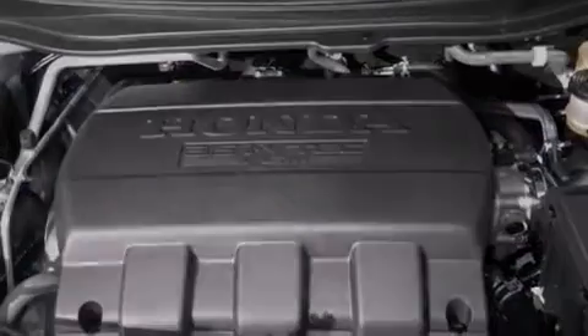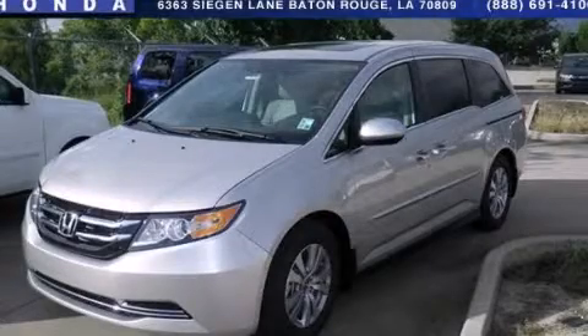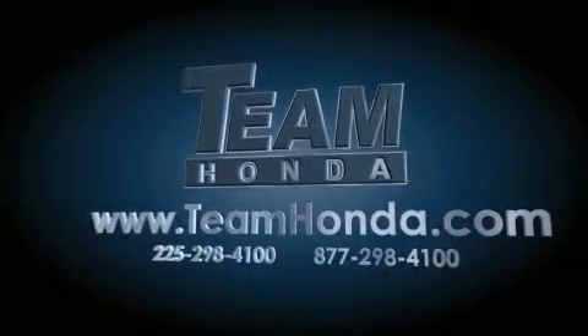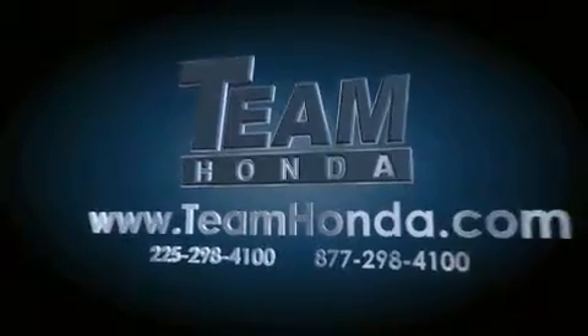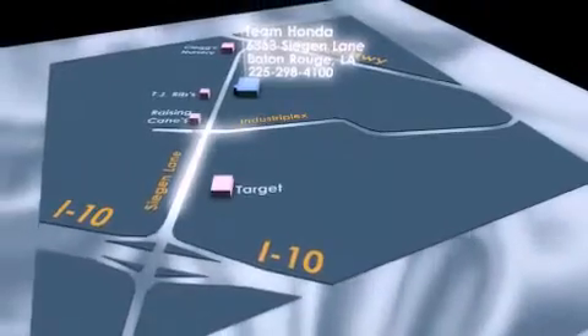Contact us today to schedule your opportunity to see this automobile in person. Our inventory is always available to you on our website at teamhonda.com. To receive special internet pricing for this vehicle, or if there's anything else we can do to assist you, please call us or visit our showroom at 6363 Segan Lane in Baton Rouge, and a sales representative will be happy to assist you.